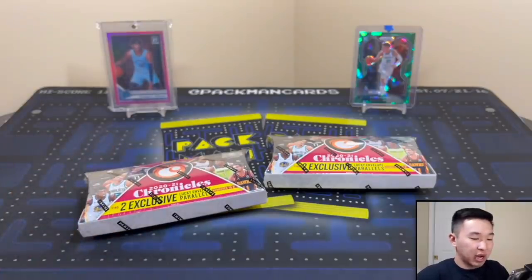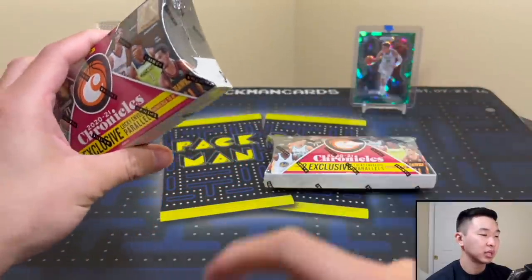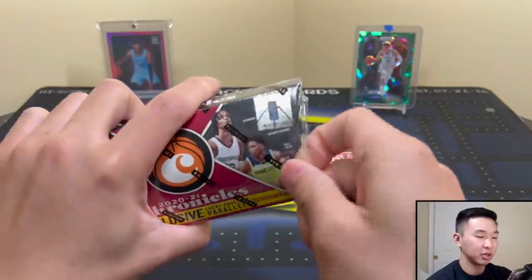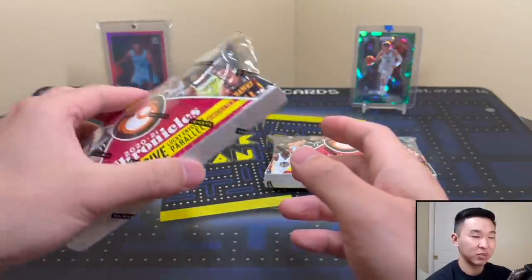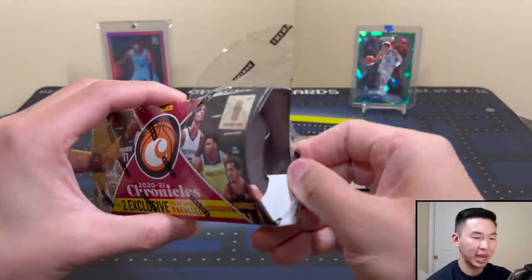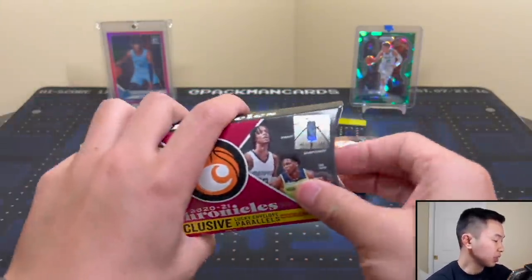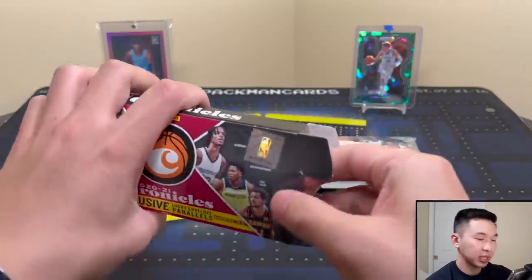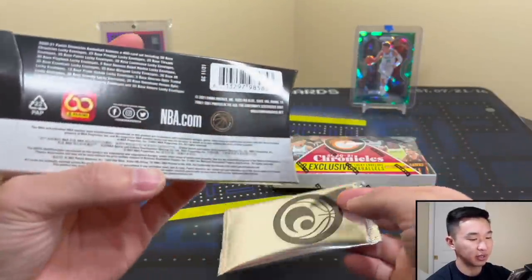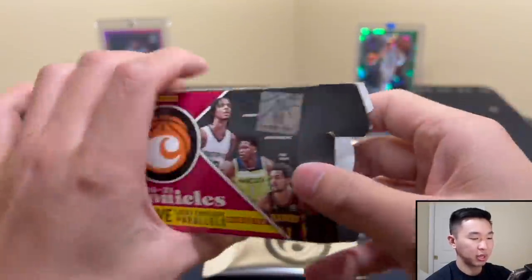Very high risk, very high reward, and hopefully we get something cool. One thing I don't like about the packaging is the pack is kind of just sitting there — you can hear it getting thrown around. Not the best; I wish they'd put some sort of slot for the pack to sit in. I've noticed with a lot of lucky envelopes that the pack takes a beating in transit. Let's see what we get — here's our first pack.